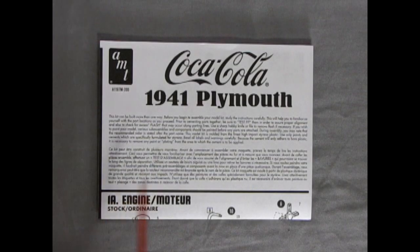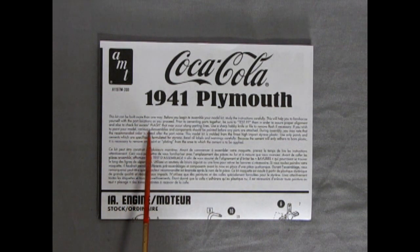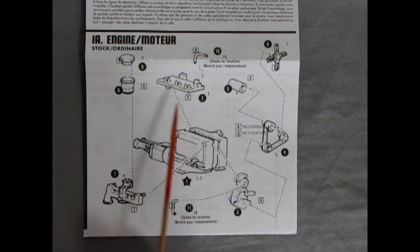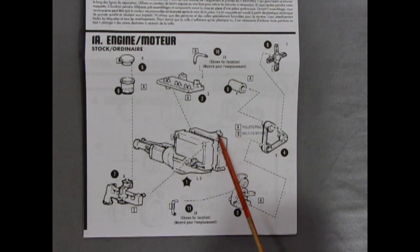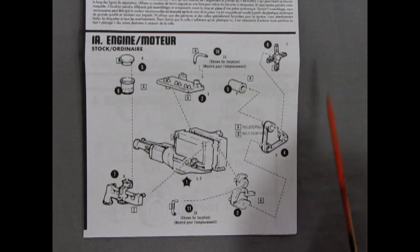To begin with we have our nice Coca-Cola 41 Plymouth instruction sheets. As it says, this kit can be built more than one way. Before assembling your model, study the instructions carefully — this will help you familiarize yourself with the parts and location. If you look at these instructions first, you get to decide what kind of engine you build before you start gluing it together. We have our nice inline-six Plymouth L-head block with our six spark plugs exposed, which of course you can wire and put into your distributor on the other side of the engine block. Then we have our belts and pulleys, our generator, four-bladed metal fan.